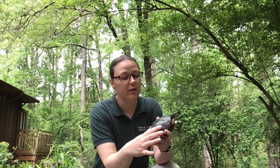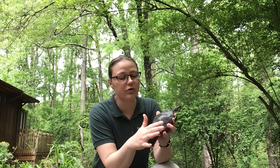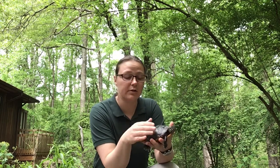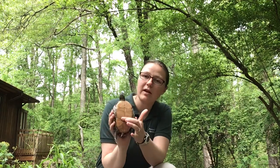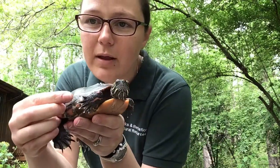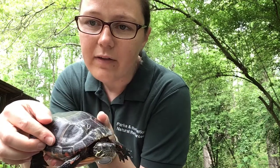One way that you can tell you have an Eastern painted turtle is their shell is very dark in color — usually a very dark green all the way up to almost black. The top of their shell is very smooth, so they don't have any bumps or serrated edges. The bottom of their shell tends to be all one color, like a yellowish color. They have really cool markings — you can see he's got some yellow stripes on his chin and on the top of his head, and they usually have some really cool red markings along the edges of their shell and sometimes on their skin as well.